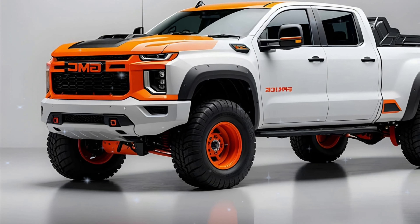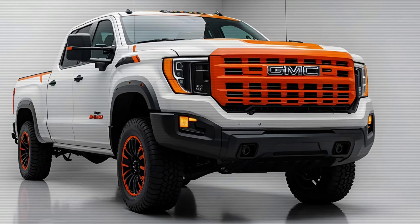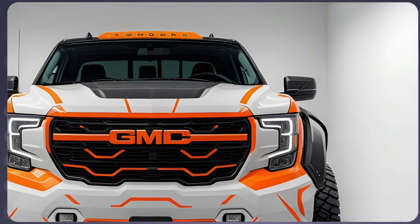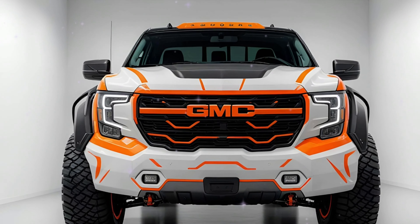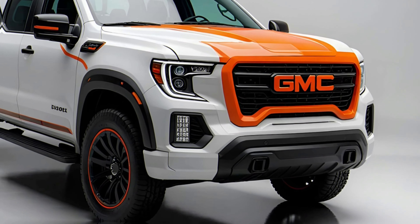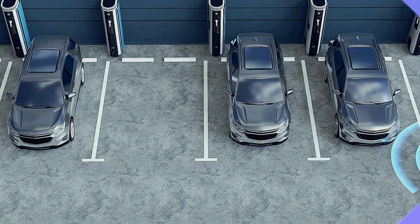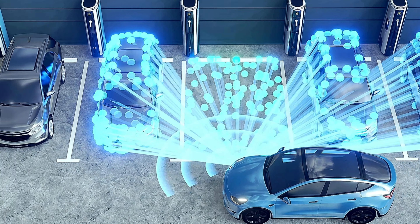What's new for 2025? The Sierra HD comes in two flavors: the 2500 HD and the even more powerful 3500 HD. The big news for 2025 is adaptive cruise control with trailering assist, which was only available on the top AT4X and Denali Ultimate trims, but is now included in the AT4 and Denali models. Plus, trailer brake control is now standard across the entire lineup. The Pro and SLE trims now offer front and rear parking sensors with the Pro Safety Plus package.